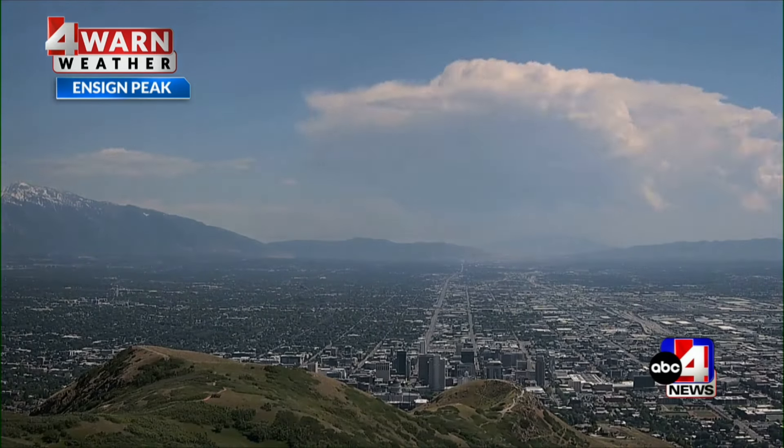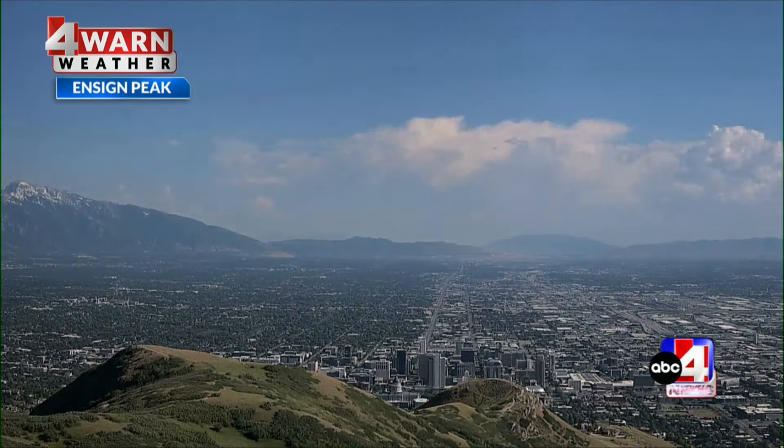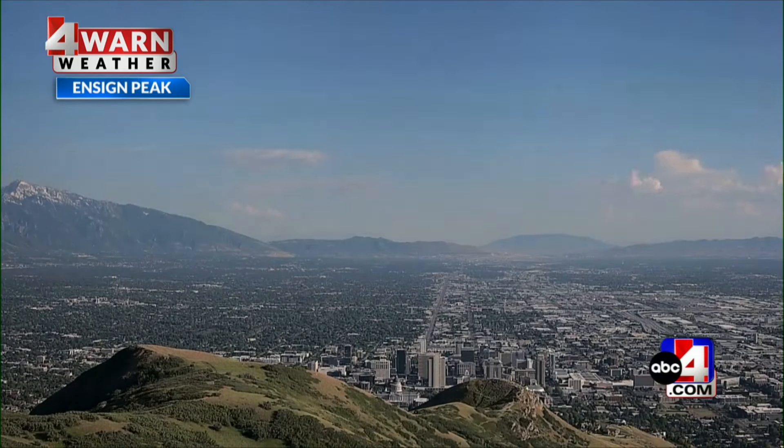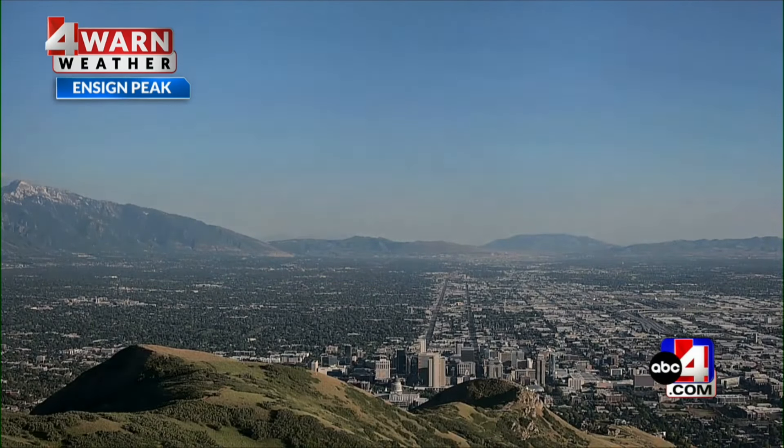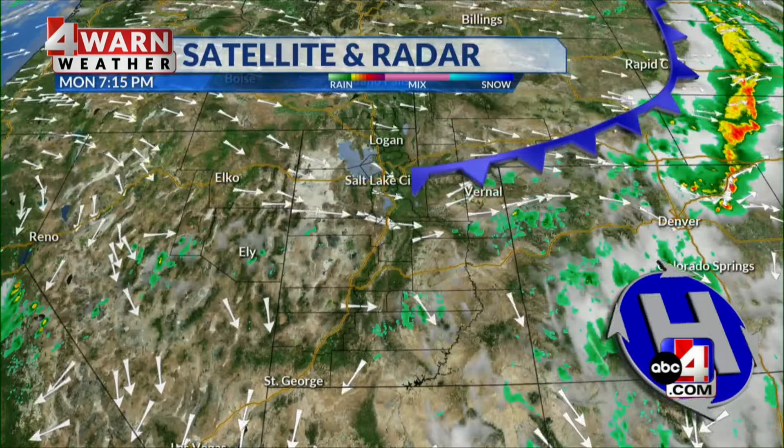You're going to see the clouds moving. We had a weak cold front that cooled us down slightly today. We were still above average, but we're about to blow up temperatures when it comes to the midweek because high pressure is building. Great video to see that time-lapse.